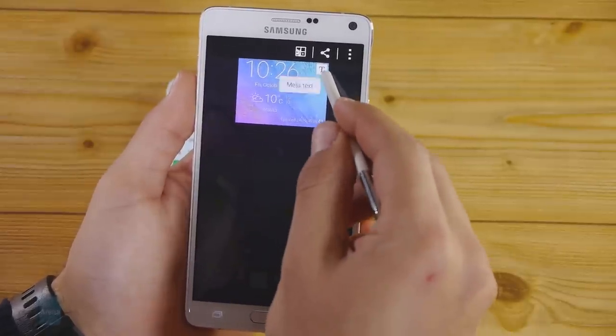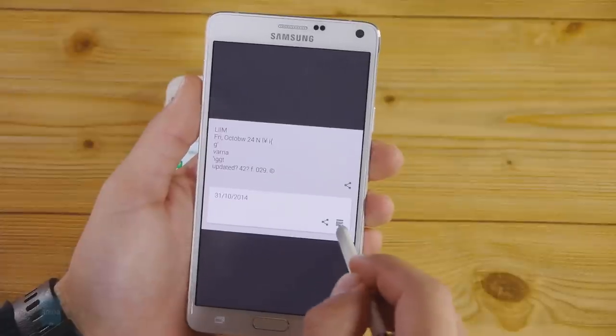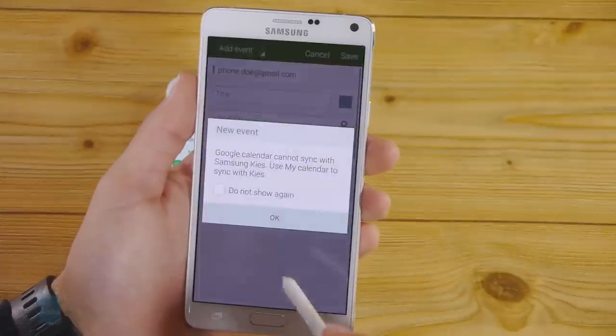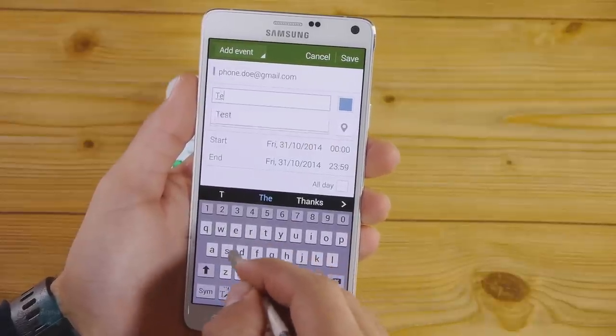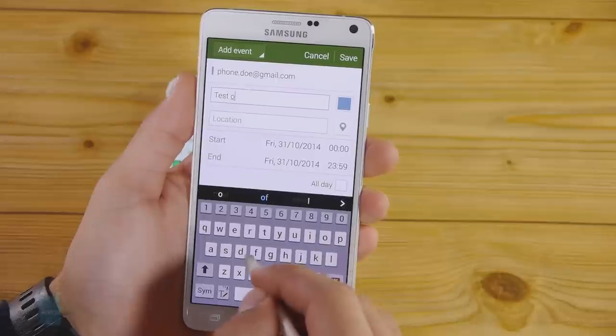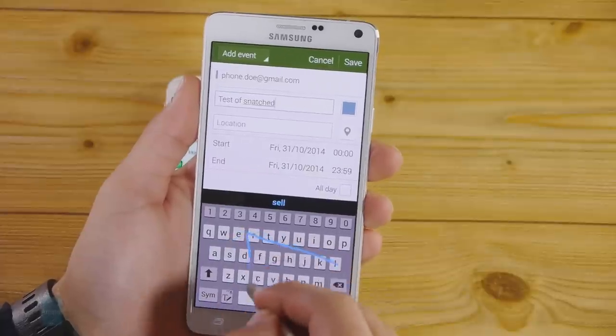Last but far from least comes the iconic S Pen stylus, which has been further polished from the one available with the Note 3. Samsung claims it has increased the pressure sensitivity to be more in line with a normal pen. Air Command has been rearranged and new features like SmartSelect have been added. SmartSelect works like a wonder — just free-select content and it will take a snap and analyze it. If there are contact details and addresses, SmartSelect will automatically make those parts actionable so you can instantly call a number or find an address on Google Maps.